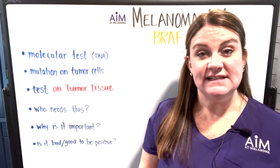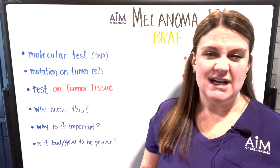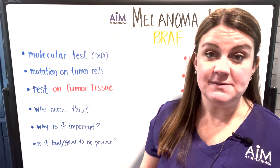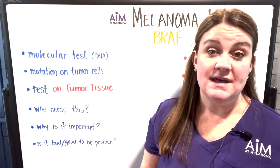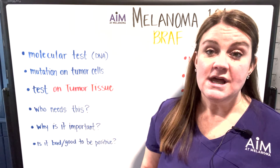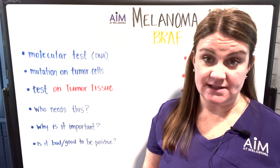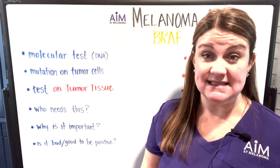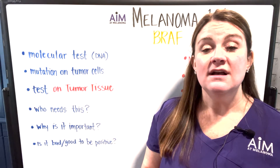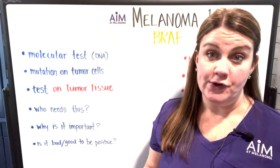There have been some studies suggesting that chronic sun exposure and younger age would have a higher likelihood of BRAF — but I'm here to tell you, as part of our myth-busting, that patients will get melanoma that are not in those scenarios. Really, having BRAF tested — especially in patients that have stage three and stage four disease — is extremely important because it sometimes will guide oncologists and other medical professionals in how they treat your melanoma.